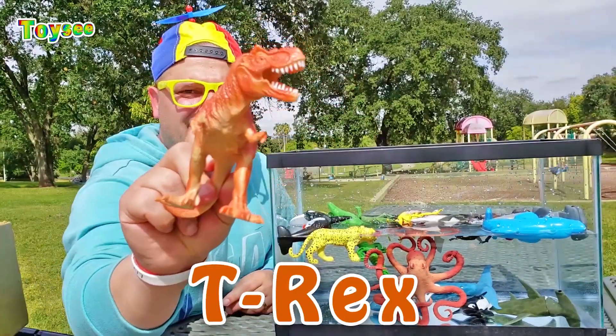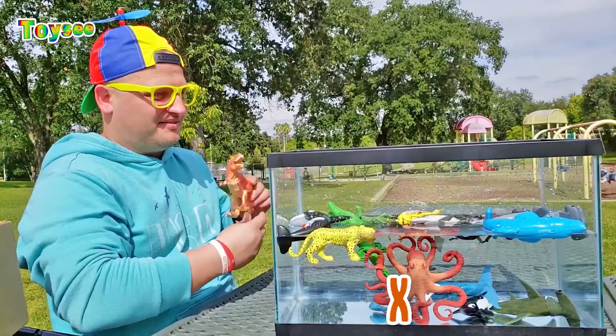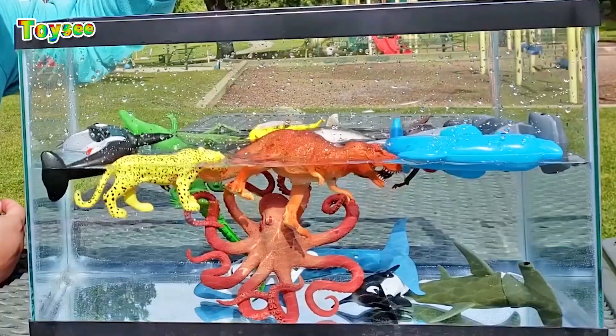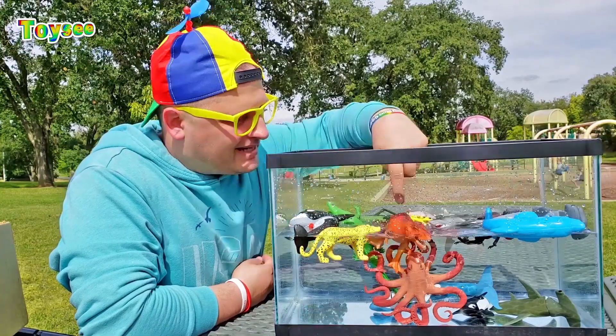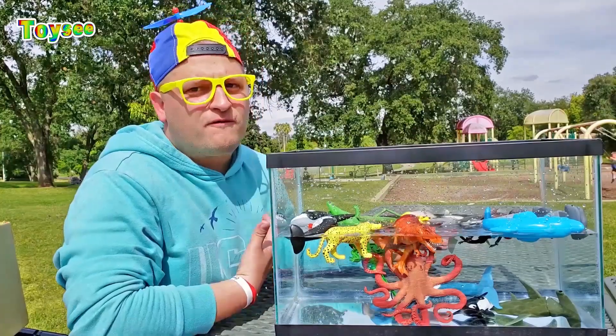This is T-Rex. Let's see if T-Rex would sink or float. One, two, three. Wow, seems like T-Rex wouldn't sink — T-Rex floats!